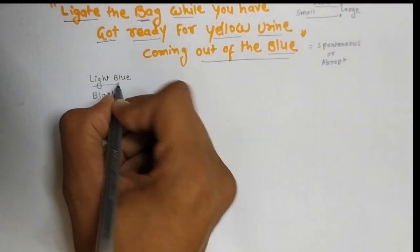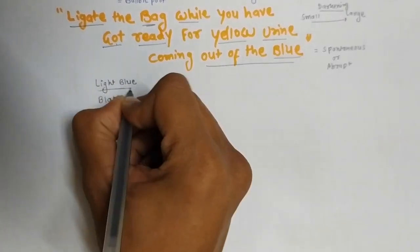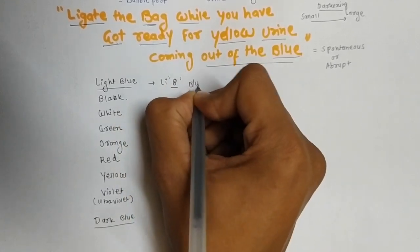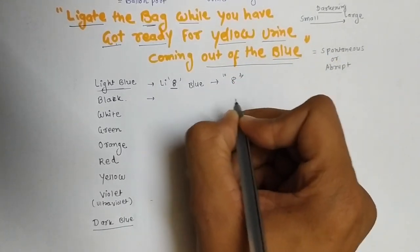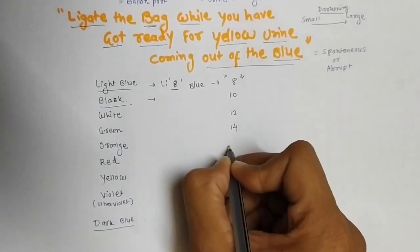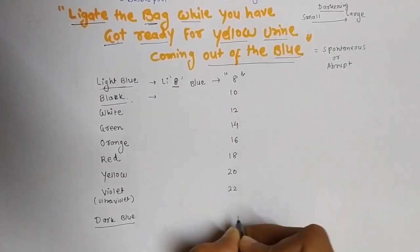So here we have light blue and dark blue. According to the color, how do we remember the French scale? Light blue means 8. Start with 8 and then add 2 consecutively: black is 10, white is 12, green is 14, orange is 16, red is 18, yellow is 20, violet is 22, and dark blue is 24.